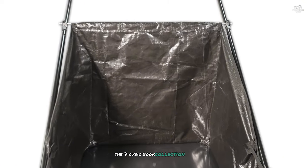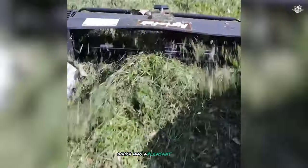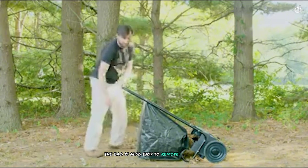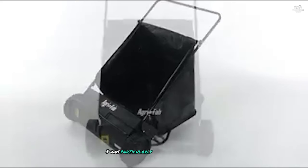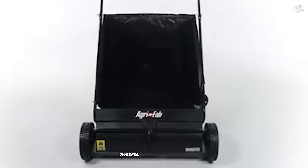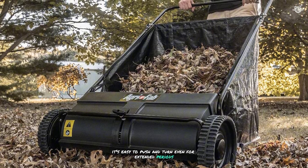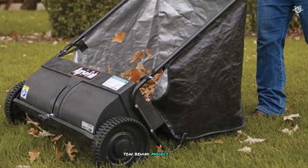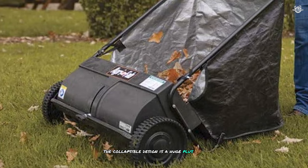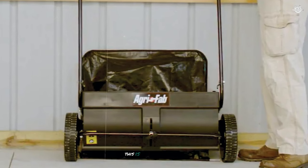The seven cubic foot collection bag is a generous size for a push sweeper — I was able to cover most of my medium-sized lawn before needing to empty it. The bag is also easy to remove and empty, making the whole process smooth and efficient. I was particularly impressed with how light and easy to maneuver this sweeper is; at just 25 pounds, it's easy to push and turn even for extended periods. Lastly, the collapsible design is a huge plus for storage — it folds up neatly, taking up minimal space in the garage.